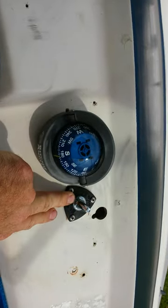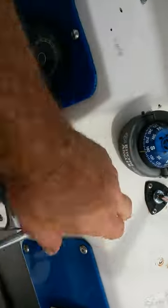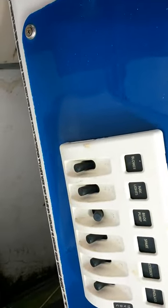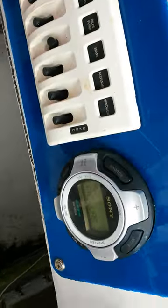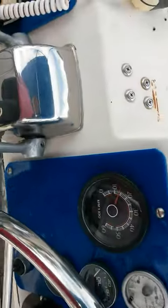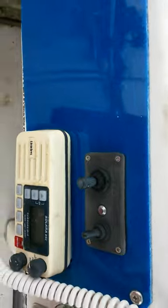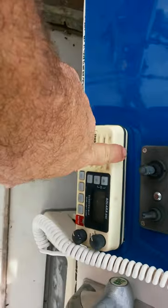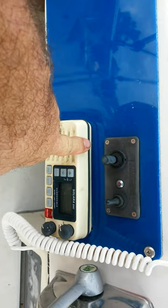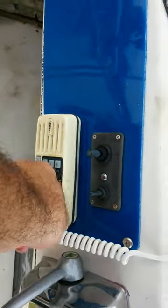Here's a trim tab control, works correctly. Here's a panel with some DC controls, and here's the remote for the Sony stereo. On the other side, there's the control for the spotlight, and a Uniden Marine radio, which also works correctly.